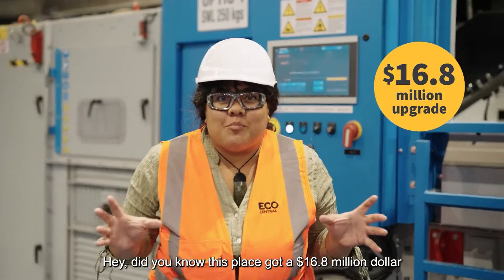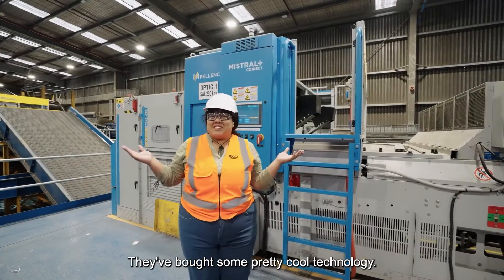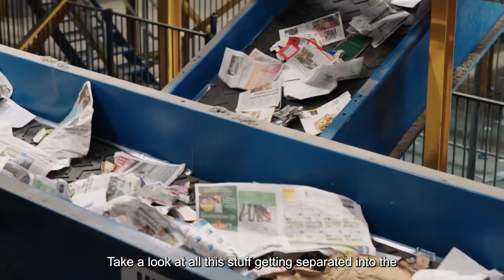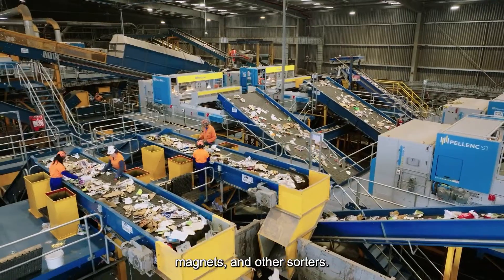Did you know this place got a $16.8 million upgrade in 2022? They bought some pretty cool technology. Take a look at all this stuff getting separated into the different product types — going over screens, conveyors, magnets and other sorters.